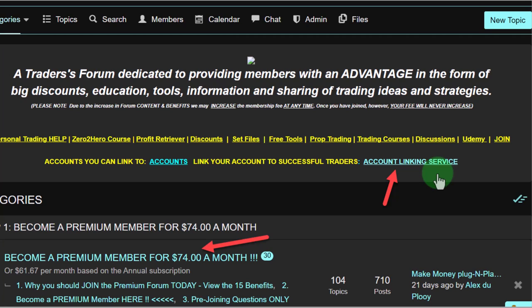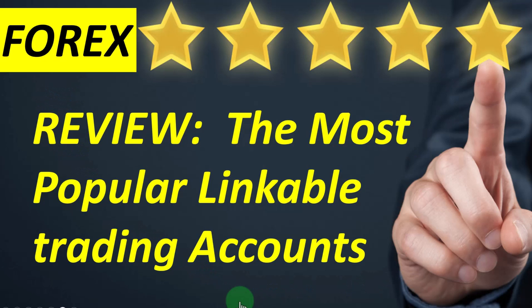What will happen is you can download a receiver robot that allows you to receive all the trades from the accounts we've just looked at. I hope you've enjoyed this video and I hope I've given you some indication of what kind of returns you can get from linking your accounts to successful robot traders. If you're a proprietary trader looking for trades to copy into your prop account, we have specifically designed some accounts for proprietary trading. From me, Alex Deploy — cheerio!